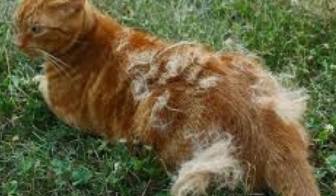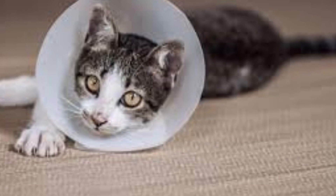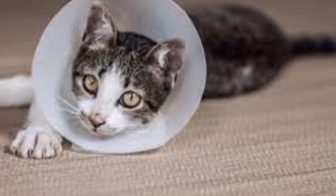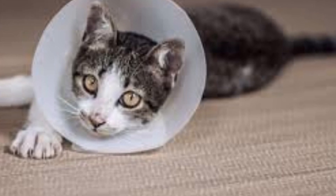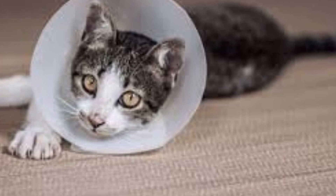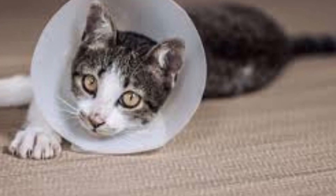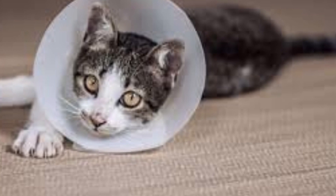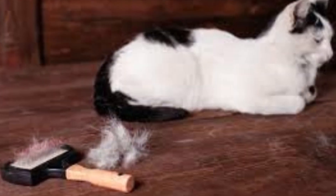Your feline may be experiencing one of the following medical issues: allergies, ringworm, bacterial infection, fleas, hormonal imbalance like hyperthyroidism, poor diet, stress, certain medications, pregnancy or lactation, or sun-related burns. If your feline obsessively licks, bites, or scratches, or has bare patches of hair, or persistently scratches the same spots, it's important to take them in for a veterinary exam.